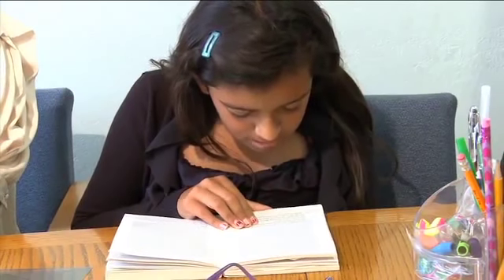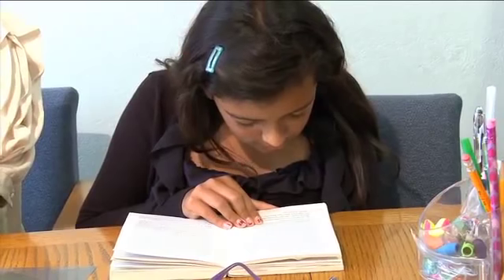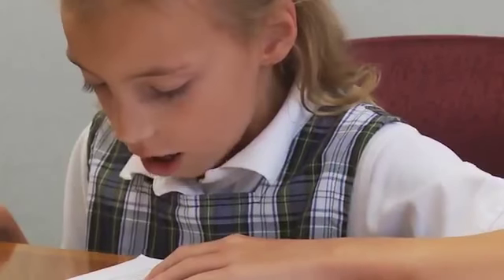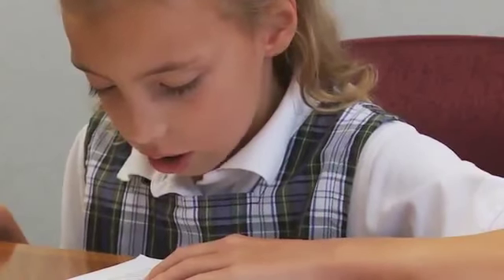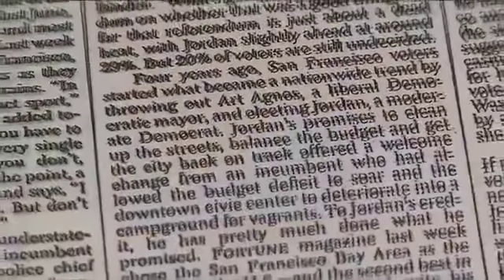It's not uncommon for a child to have problems learning to read. But when the problems persist, there may be something more significant going on. In some cases, the brain may not be processing information correctly. As a result, written material may look like an optical illusion.